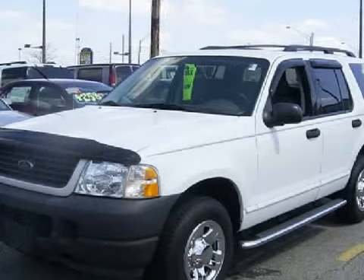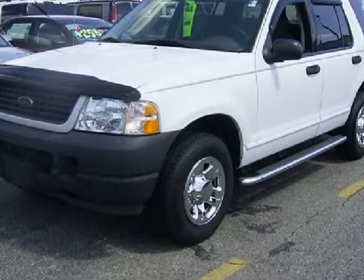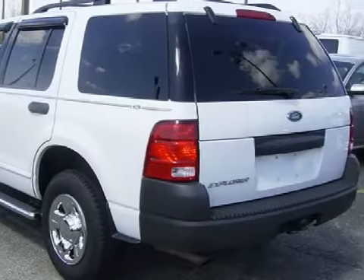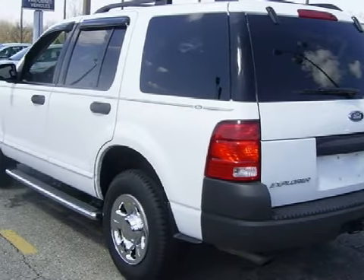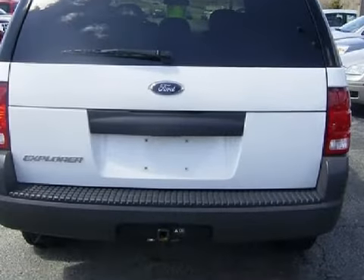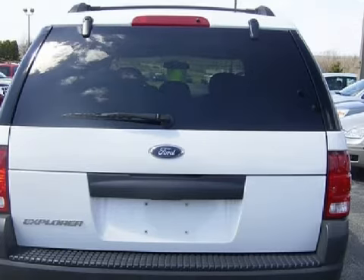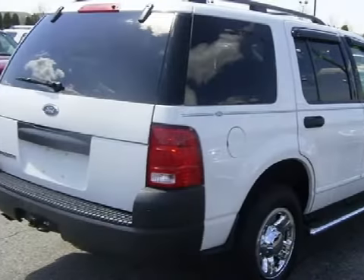4.0 liter V6 engine, a smooth-shifting automatic transmission, and has four-wheel drive. This vehicle has 64,443 miles and gets an estimated 21 miles per gallon on the highway and an estimated 15 in the city.